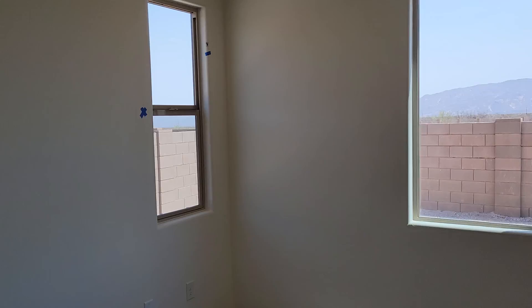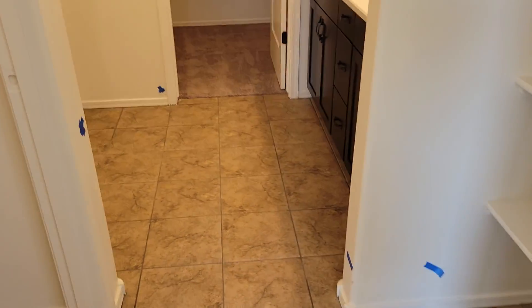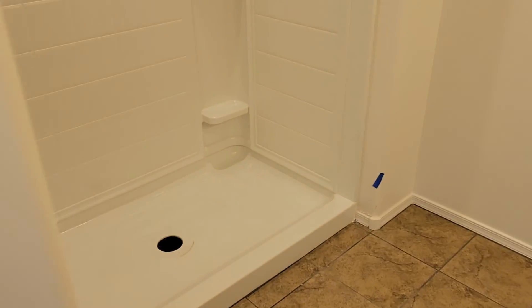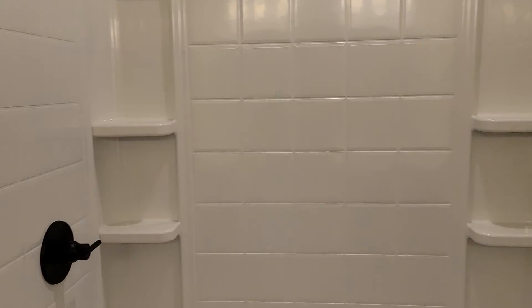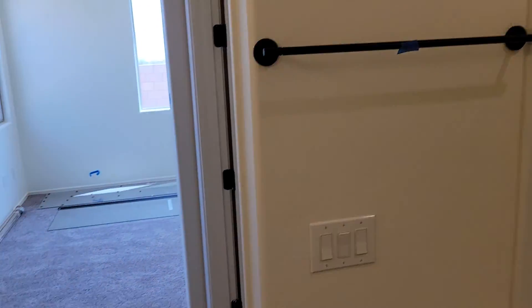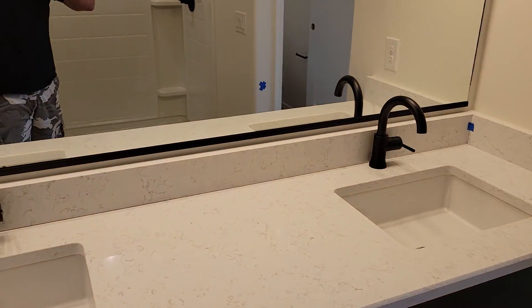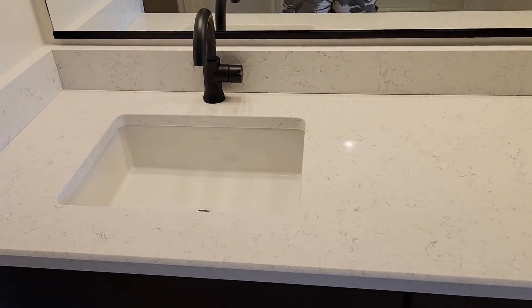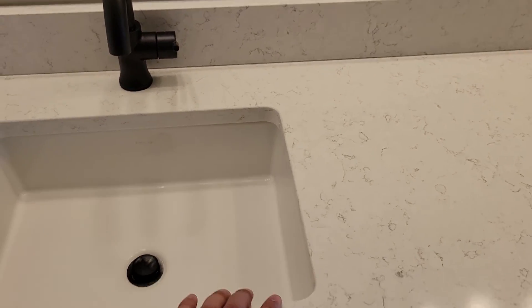Big old windows - the extra windows I put in. Rolling around to my bathroom - more shelves. There's the toilet. My shower - it'll have a door on it eventually. They're obviously not gonna let us move in when it's not done. My sink - I think that quartz turned out pretty good.